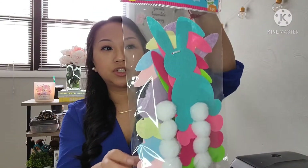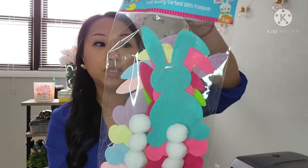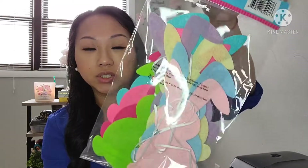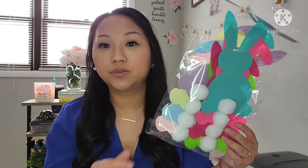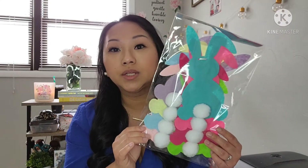And then next I got this felt bunny garland with pom-poms. Just super cute — look at these little cottontails and the bunnies. They are all different sorts of colors and you can definitely use this as a garland, or you can take them apart and do DIYs. It's totally up to you.